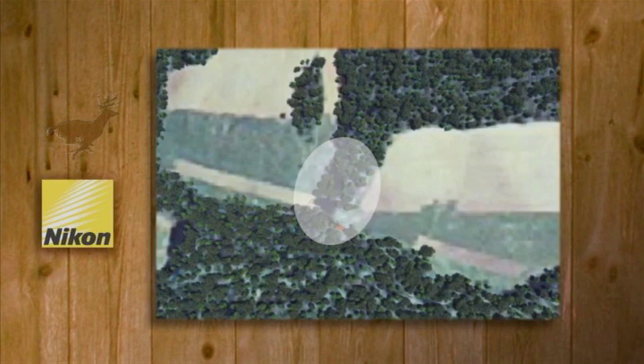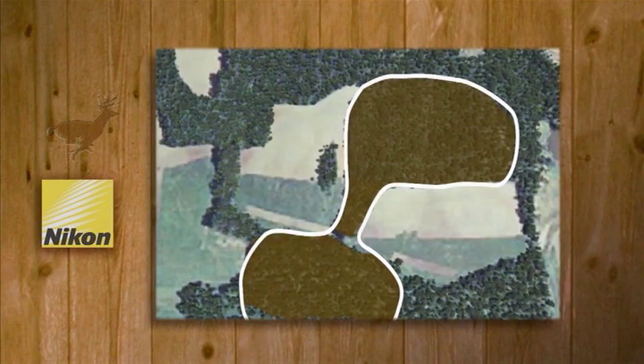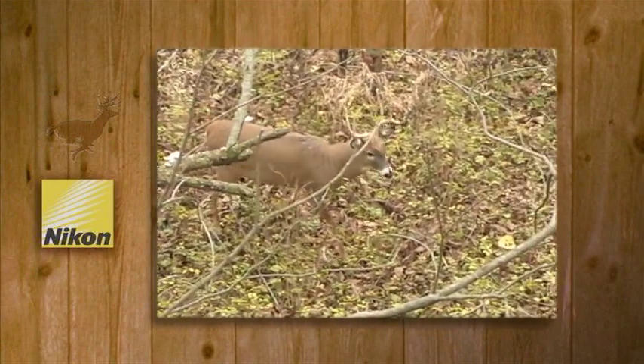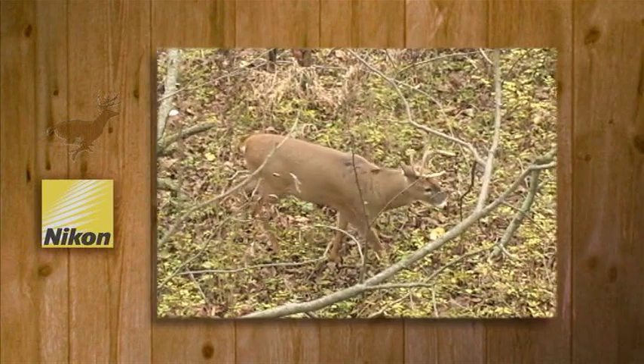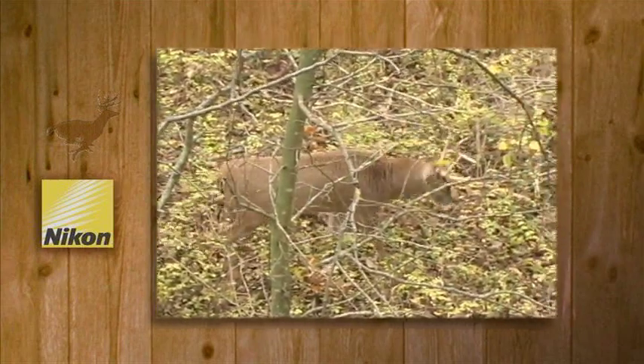A word of clarification is in order here. Although the hourglass illustration provided a perfect example of a funnel, there are darned few funnels you'll find while scouting or hunting that have the classic hourglass shape. However, that doesn't change anything about the way whitetails relate to funnels. No matter where you find deer and no matter how they traverse their home ranges, those deer will eventually walk through some narrow corridor, which is the funnel you're looking for.